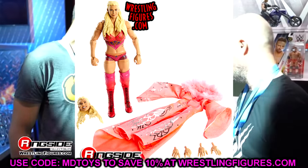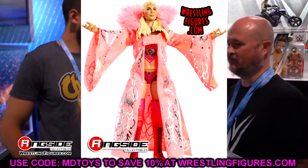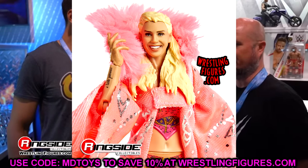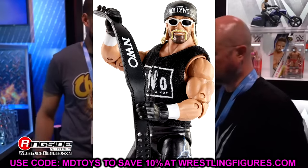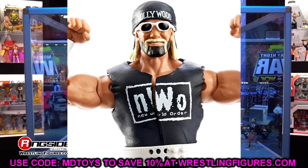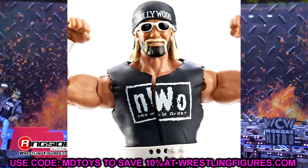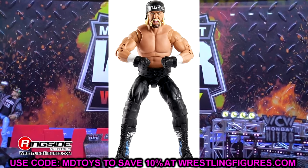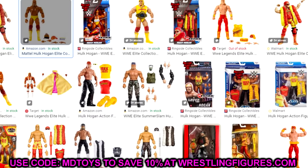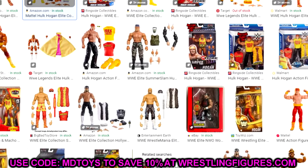The figure people are really going to be excited for is Hollywood Hulk Hogan — the second figure in this Best Of Ultimate Edition set. Hulk Hogan has amassed a crazy amount of figures. His Ultimate Edition count is growing by the day — I think this man has five or six Ultimate Editions, plus Elites seemingly every other wave.